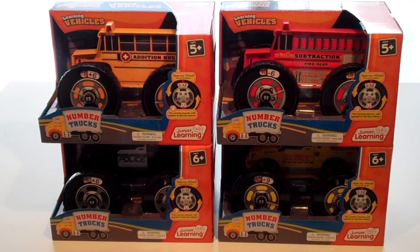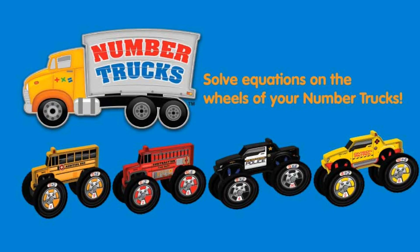The Number Trucks series includes Addition Bus, Subtraction Fire Truck, Multiplication Police, and Division Patrol. Collect them all and become a calculation expert.